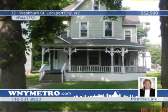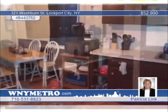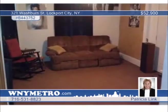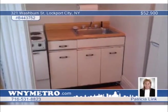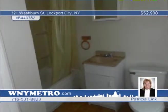Opportunity knocks on this great money-making investment property or great owner-occupied. A well-maintained three-unit home that generates over $1,400 monthly in rental income. The lower unit features two bedrooms and formal dining room. The upper unit has one bedroom each. This property offers updated furnaces, roof, all-energy-efficient windows, some new flooring and glass-block windows in the basement. It's located near all conveniences in Lockport City. It's priced for a quick sale, so don't wait to call Patricia Link.